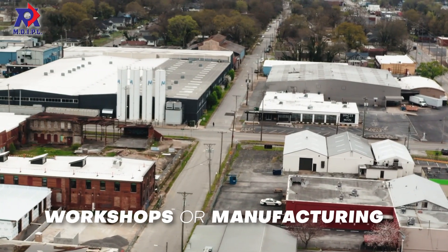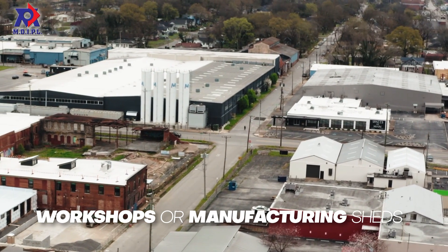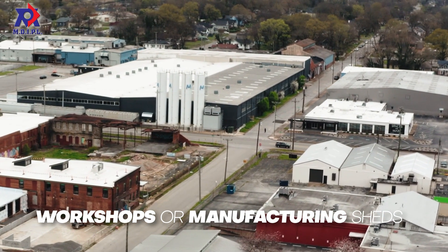Workshops or manufacturing sheds. These industrial sheds can be used as workshops or manufacturing sheds.